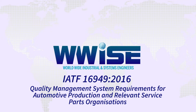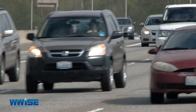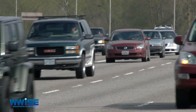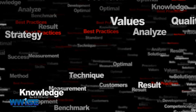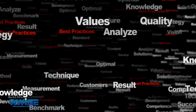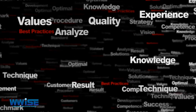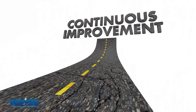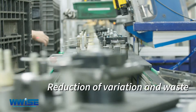IATF 16949:2016 — Quality Management System Requirements for Automotive Production and Relevant Service Parts Organizations — is an international standard for automotive quality management systems. It provides a framework for developing and implementing an effective quality management system with additional requirements specific to the automotive industry. It is based on the principles of continual improvement, defect prevention, and the reduction of variation and waste in the supply chain.